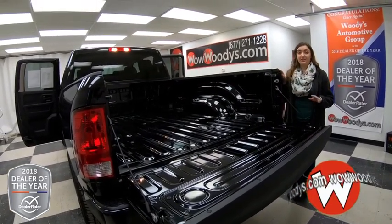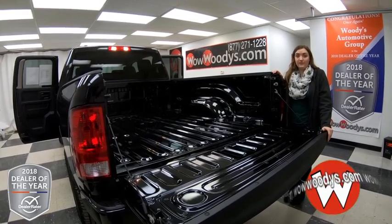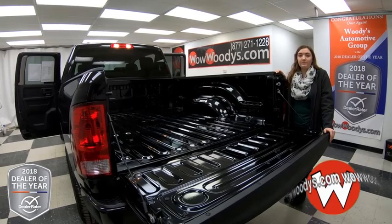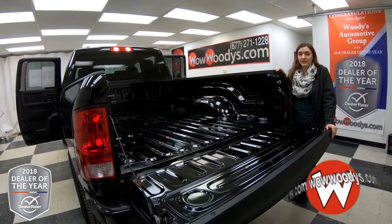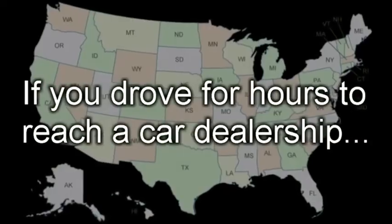Overall, love this truck — it could be a great work truck or family truck, it really works for anything. I love that media center, the HEMI engine, and the tow package. If you want to see this Ram 1500 or any of our other trucks, visit our website wowwoodys.com or come see our 15-acre mega lot where we have over a thousand vehicles. I'm Ilana — until next time!